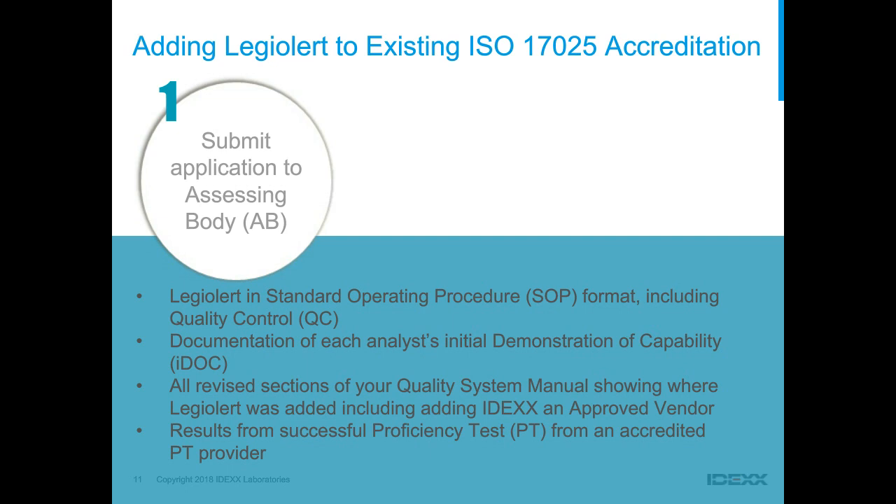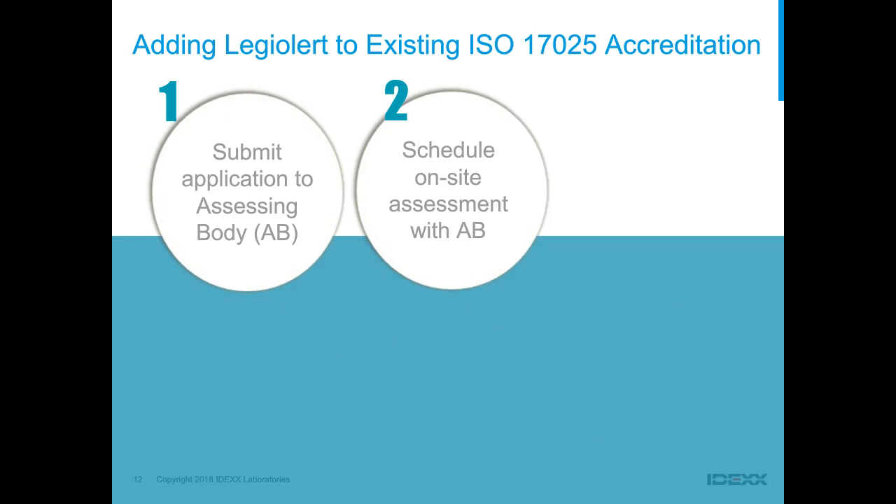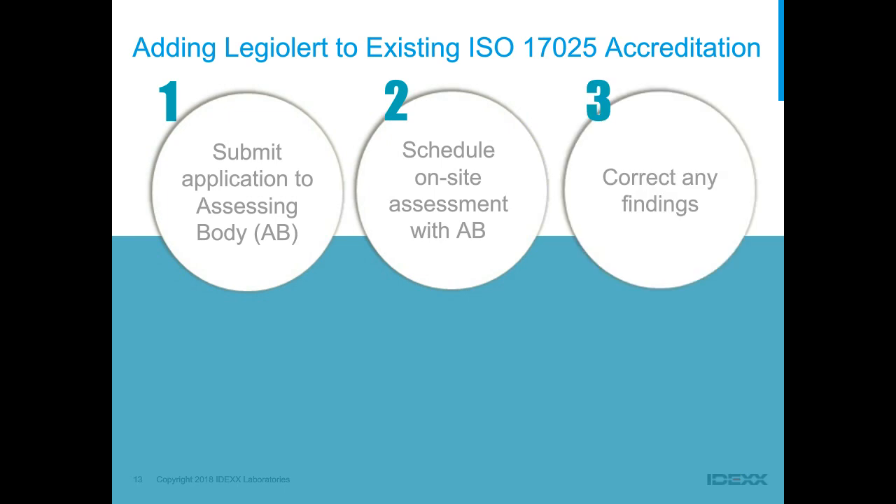Next, schedule your on-site assessment with your assessing body. They will come to the laboratory, review your documentation and record keeping, review the IDOCs, and watch technicians perform the method versus your written SOP. If there are any findings or opportunities for improvement — and they are inevitable — write them up and send them back to the assessing body. They will send you agreement to your action plan, after which you'll be granted accreditation.